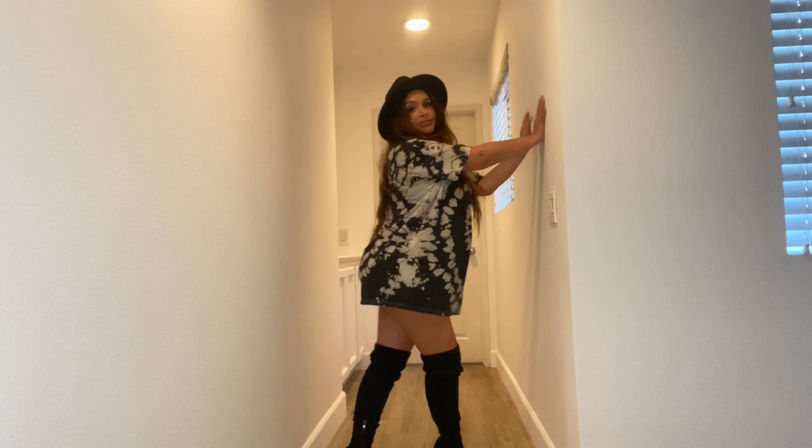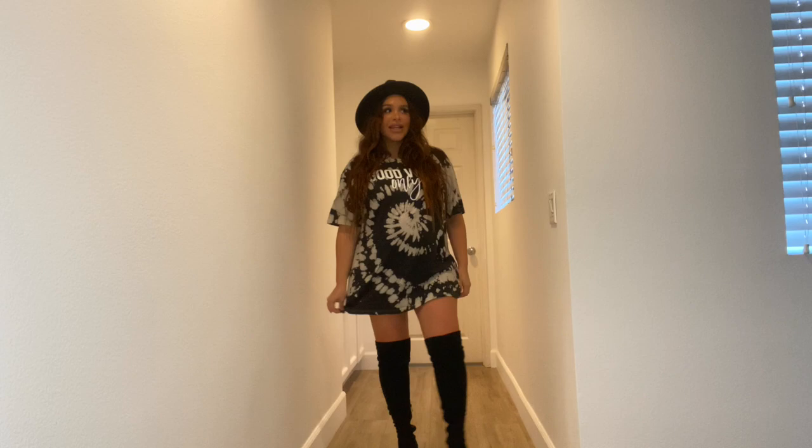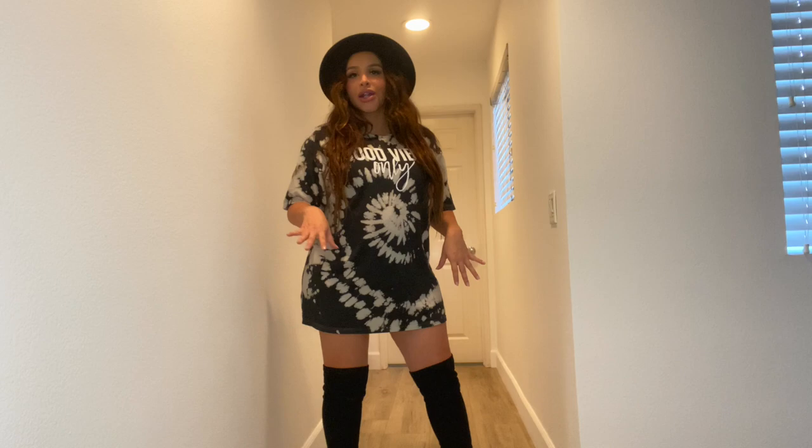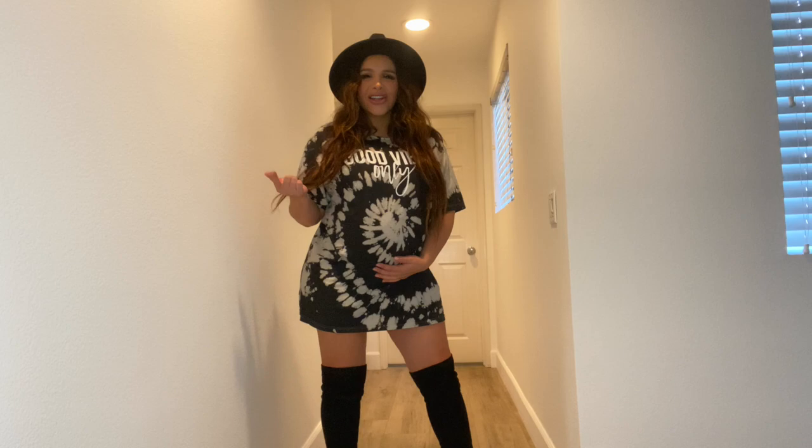Also, this is my new hallway — we moved here in June, so I don't know if you guys noticed I'm not in my old room anymore. Let me know if you want a room tour or house tour because we just finished the nursery as well, so we are all ready for my baby. I did a tour like years ago in my old house, but we're in this new house now, so let me know if you guys would like that.